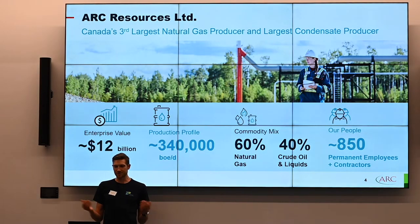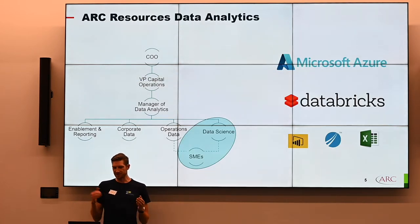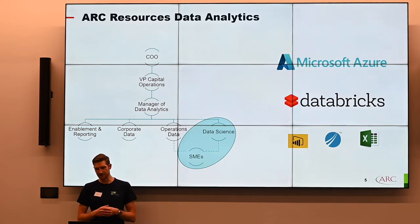ARK Resources is currently Canada's third largest natural gas producer and the largest condensate producer. We were established in 1996 and have grown to be about a $12 billion company with about 850 employees spread between our Calgary office, Grand Prairie, and Dawson Creek. Our data team consists of four separate teams: enablement and reporting, corporate data, operations data, and a data science team. Each has about three to four permanent employees plus contractors. They all report to our manager of data analytics, who reports to our VP of capital operations, who reports to our chief operations officer.